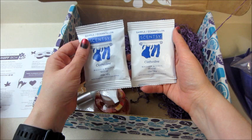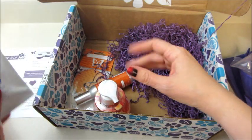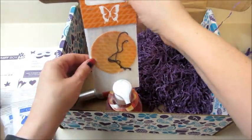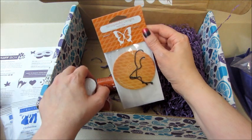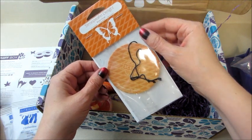We also got some samples — clothesline washer whiffs, two of those. I do like these; they scent your laundry. Then we also have a stroop waffle delight little car air freshener, I bet that smells good.